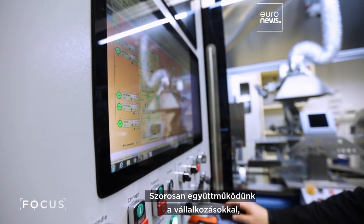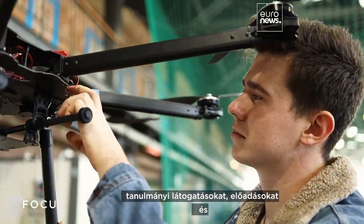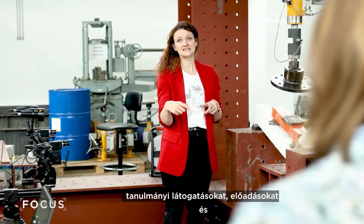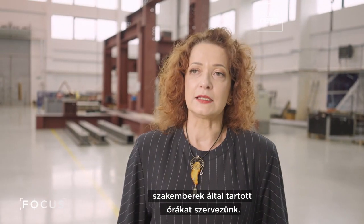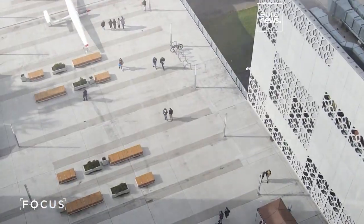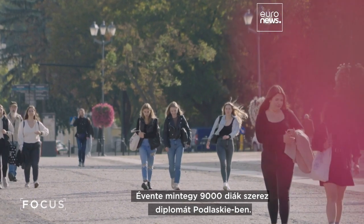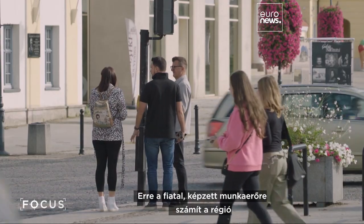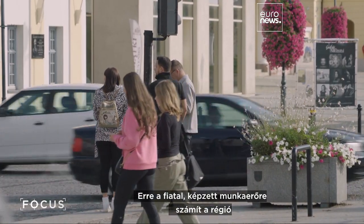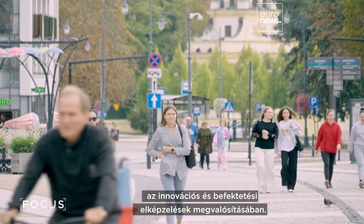During the studies, we work closely with entrepreneurs, organizing studies in businesses and practices in the area around our university. Around 9,000 students graduate in Podlaskia each year — a young, skilled workforce this region is relying on to realize its innovation and investment vision.